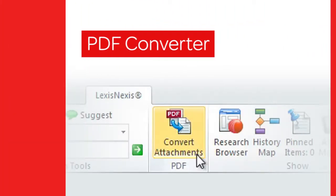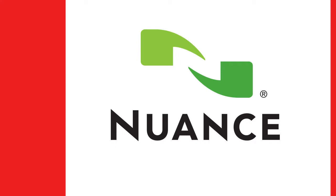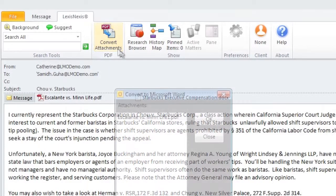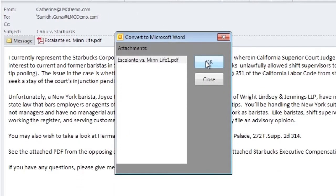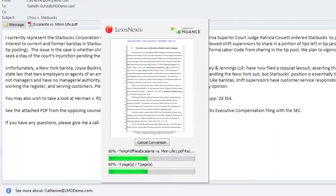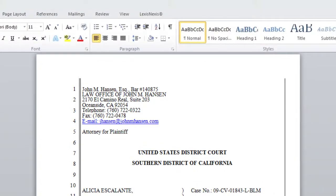The PDF Converter in Lexis for Microsoft Office provides an easy way to convert any non-protected PDF file into a Word document while retaining the original document structure. To make this possible, LexisNexis teamed with Nuance Communications, a leading imaging solutions provider, to bring you what we believe is the best PDF conversion technology available in the marketplace today. Once the file is converted, you can take advantage of the many features and functionality available in Lexis for Microsoft Office.